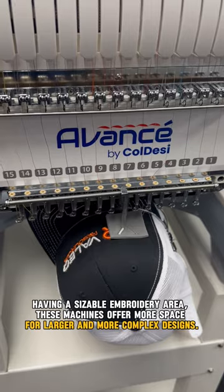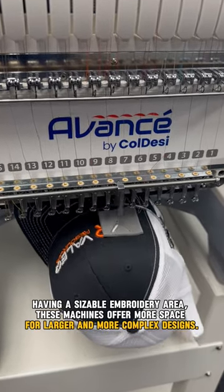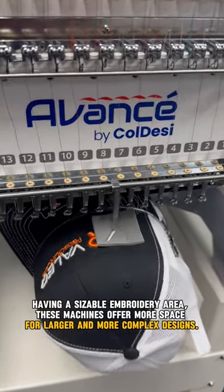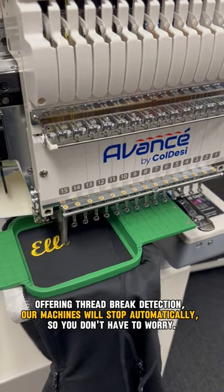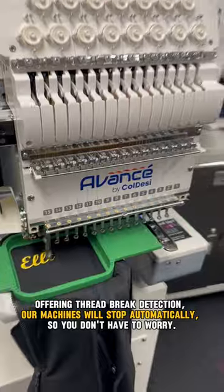Having a sizable embroidery area, these machines offer more space for larger and more complex designs. Offering thread-break detection, our machines will stop automatically, so you don't have to worry.